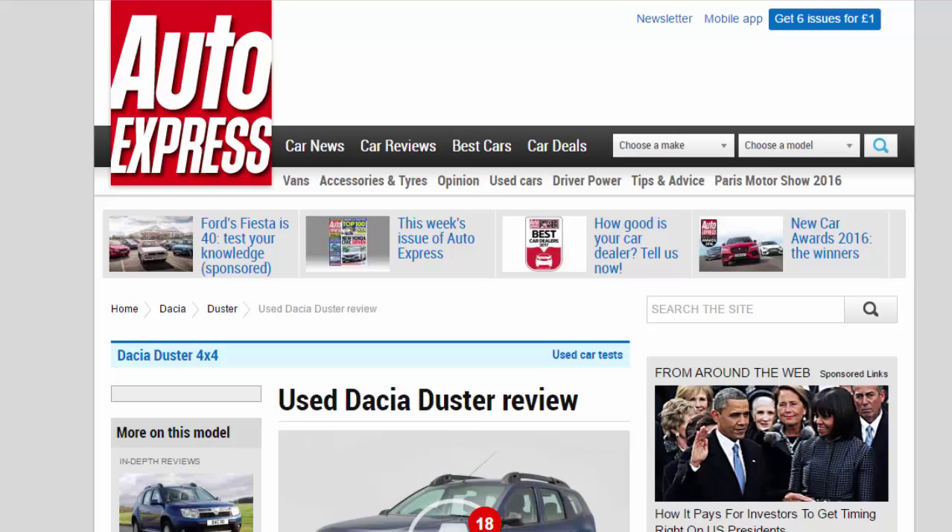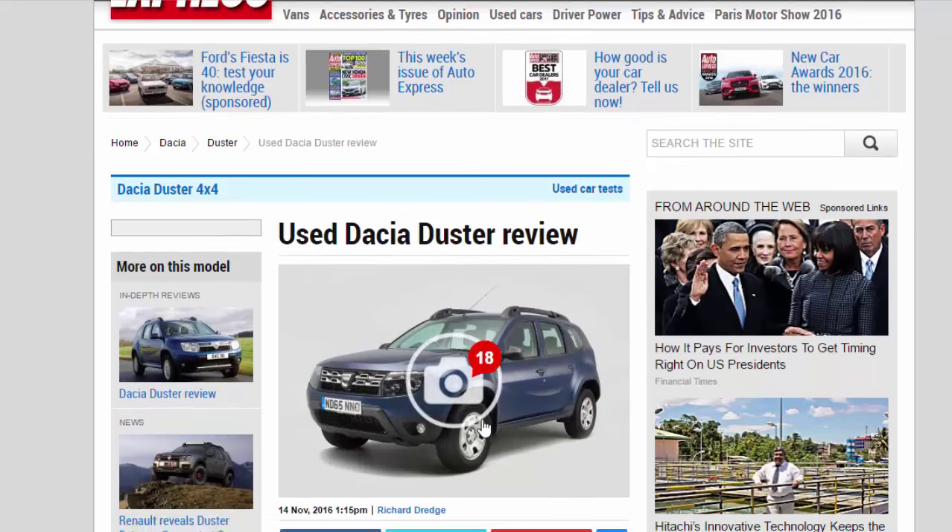Used Dacia Duster Review. A full used buyer's guide on the Dacia Duster, covering the Duster MK1, from 2012.